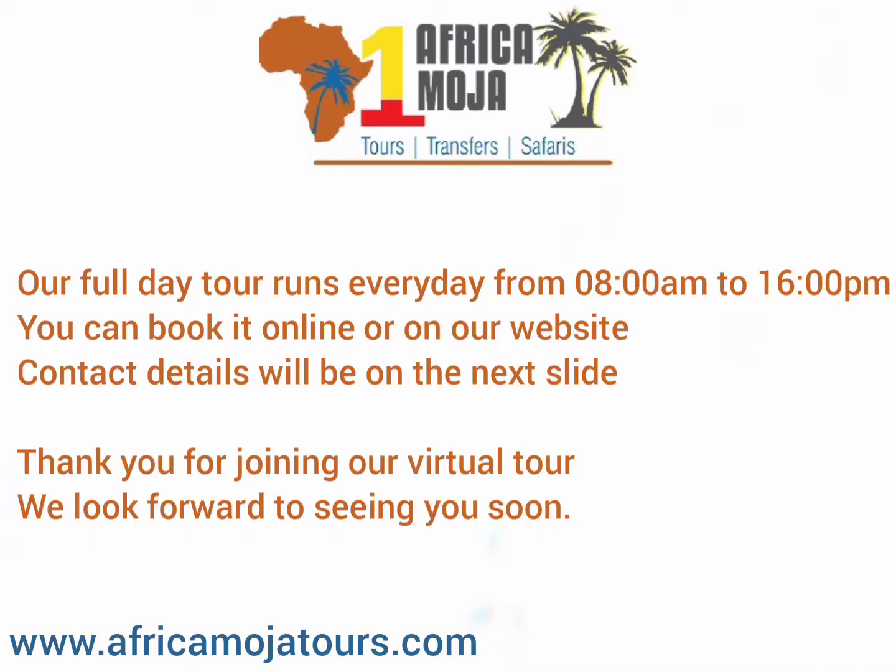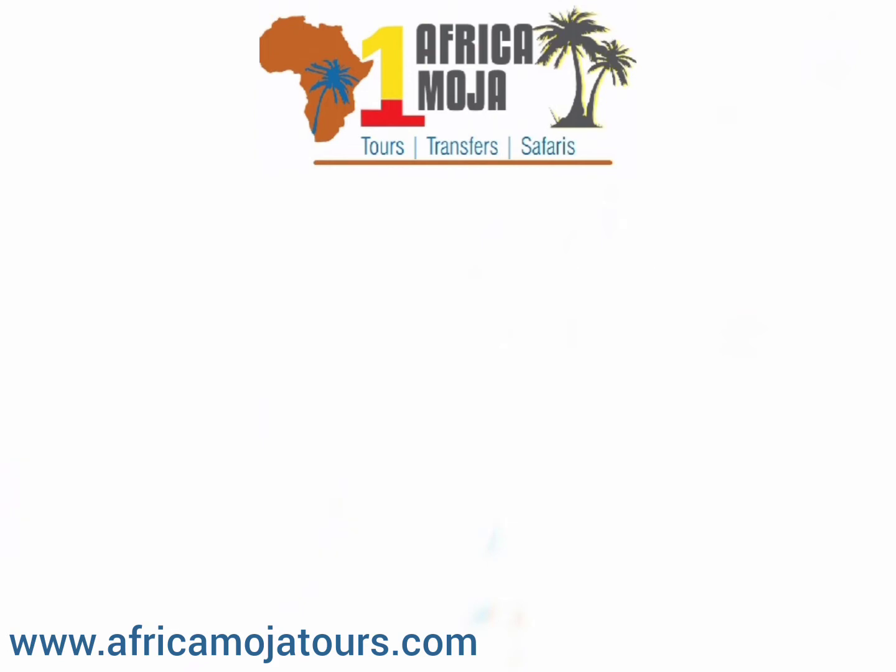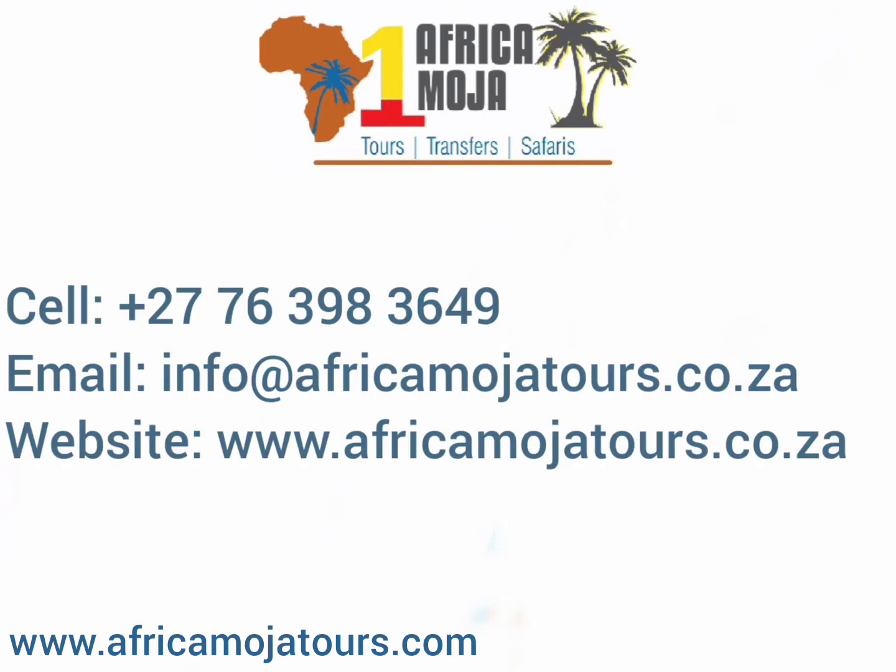Our full day tour runs every day from 8 in the morning to 4 in the afternoon. You can book online on our website and contact details will be on the next slide. Thank you for joining our visual tour — we look forward to seeing you soon.